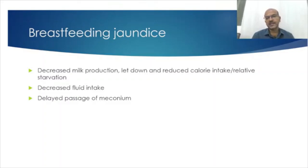When there is reduced milk intake in the first few days, the stooling pattern is affected — the baby doesn't pass stools until the milk letdown establishes itself. This delayed passage of meconium will also lead to delayed jaundice resorption.